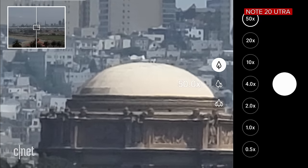Long story short, don't use the 50 times zoom — stop between 10 and 20 times and you'll be very impressed with the results as long as you have good light. Overall, you can definitely tell that Samsung has done a lot of work to its photo processing algorithms on the Note 20 Ultra.